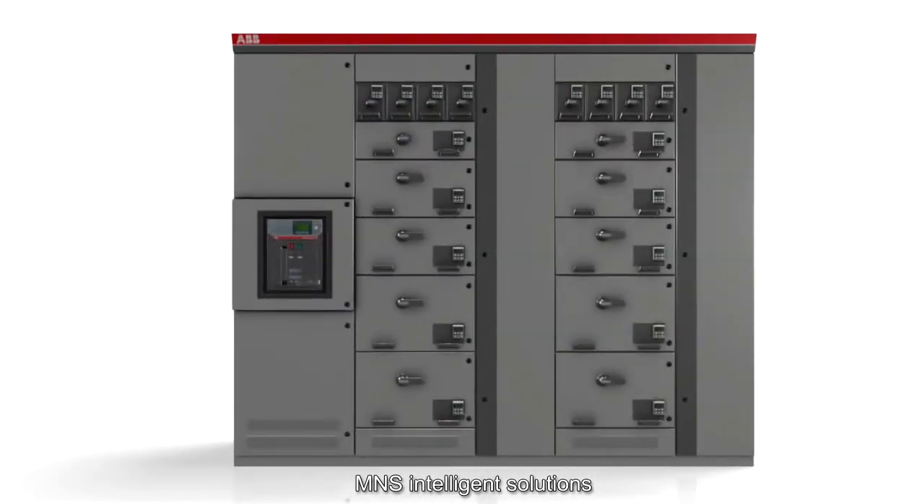This segment focuses on the MNS intelligence solutions. In today's process plants, having the right information about load feeders and motor starters is crucial. As such, traditional relays are being replaced with intelligent electronic relays, which are capable of monitoring and controlling in a more cost-efficient and maintenance-friendly environment.